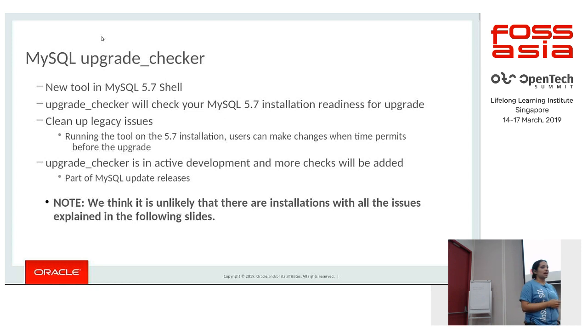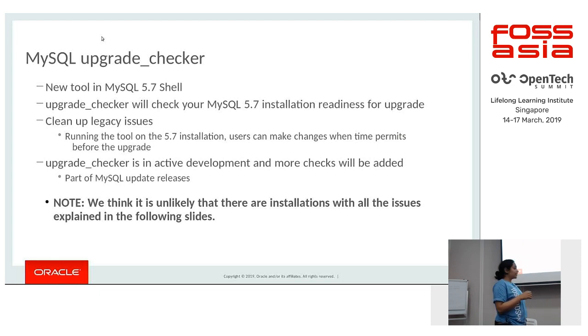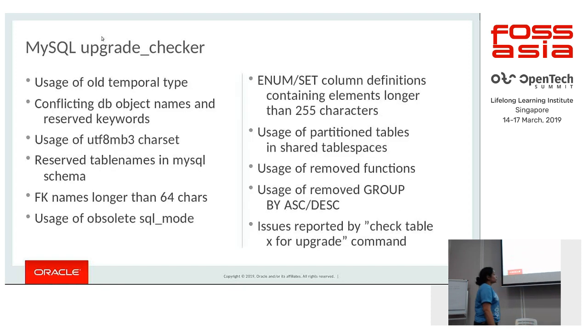In the subsequent slides I will list all possible issues you might run into during upgrade — not all environments will encounter these, but they are listed for knowledge purposes. The usage of old temporal data types will no longer be supported in 8.0 and must be cleaned up. If you have conflicting DB object names with reserved keywords, you need to rename them. The usage of utf8mb3 has been deprecated in 8.0 and the upgrade checker will catch this.